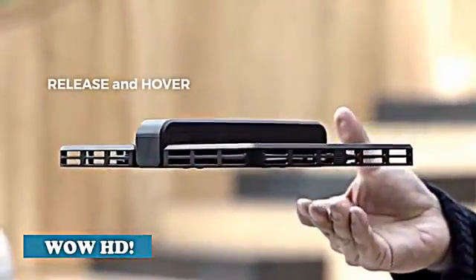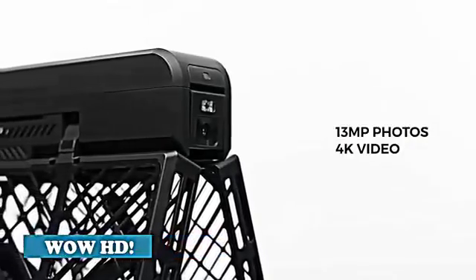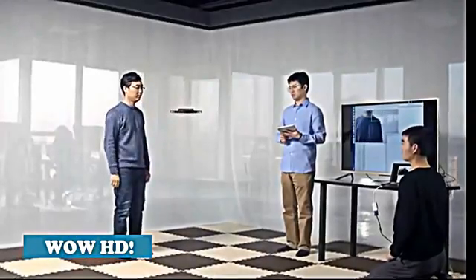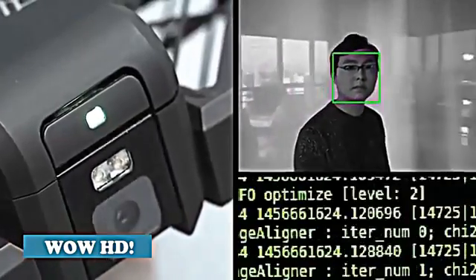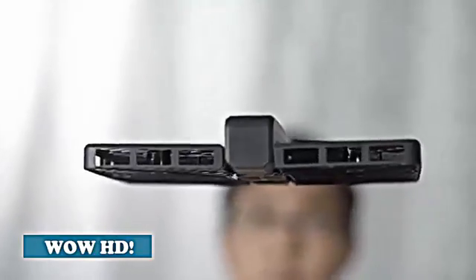With Hover Camera you can take 13 megapixel photos and 4K video. We replaced a traditional gimbal with electronic image stabilization so that your shots are always steady.